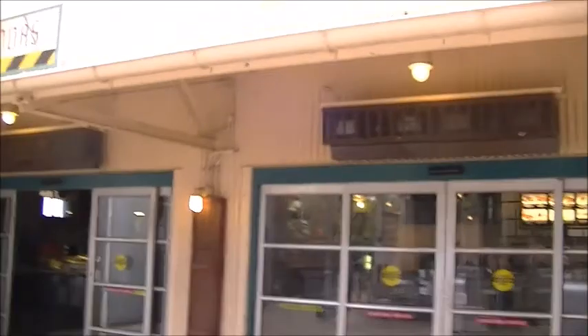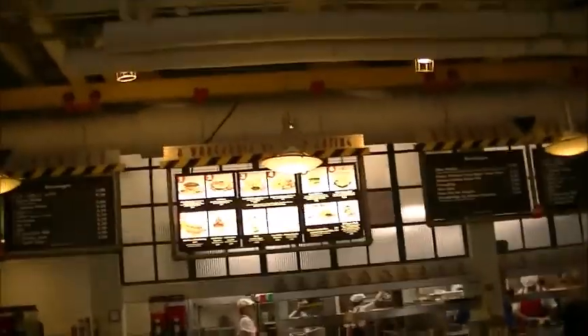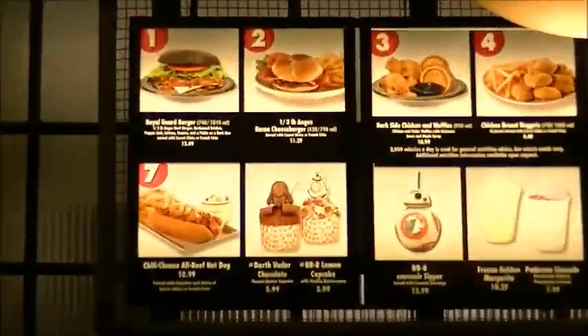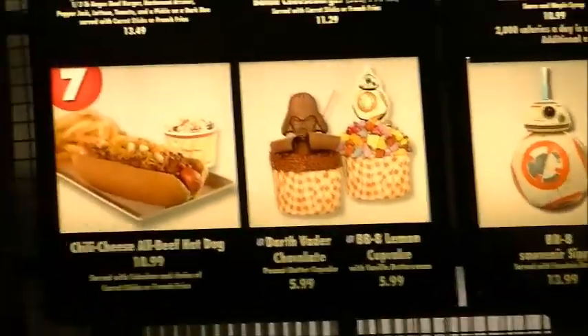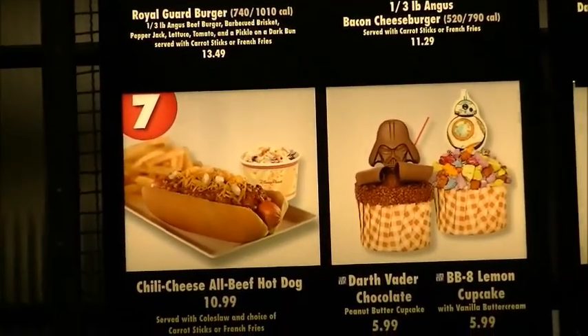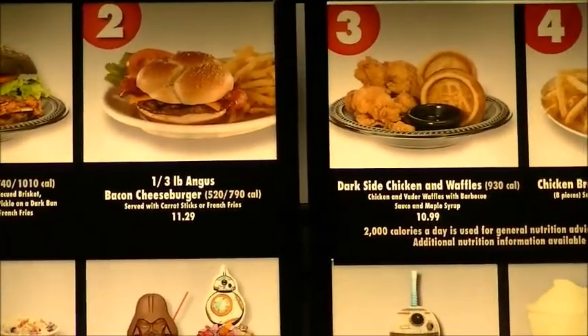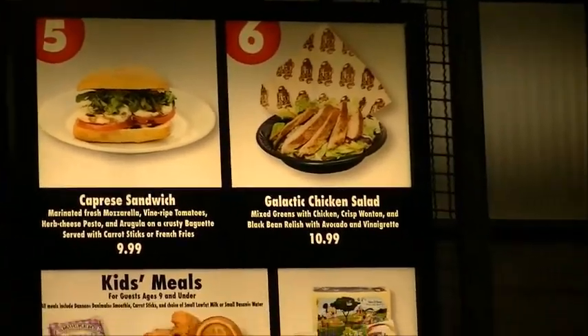How can I not eat here and not get the hamburger? Now let's see — looks like the Royal Guard Burger is $13.49. I'll pan through it quickly so you can see the prices.